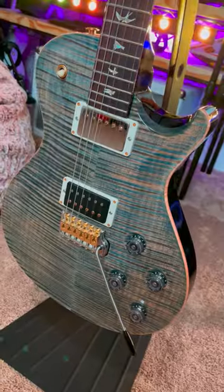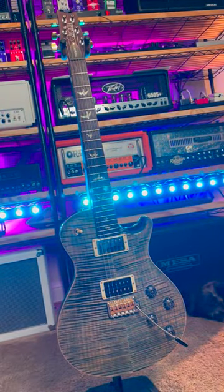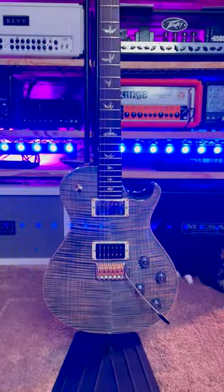Custom PRS Tremonti pickups — sounds incredible for both the chugs and the cleans. It's not just a musical instrument, it's a bonafide work of art.